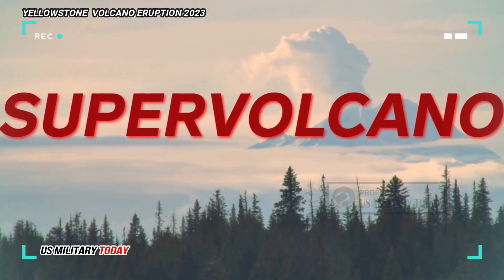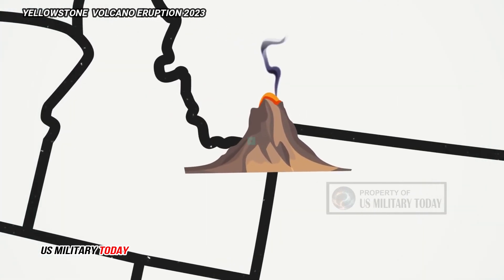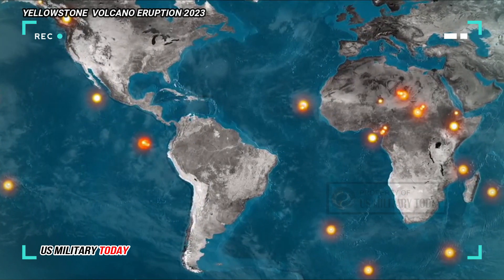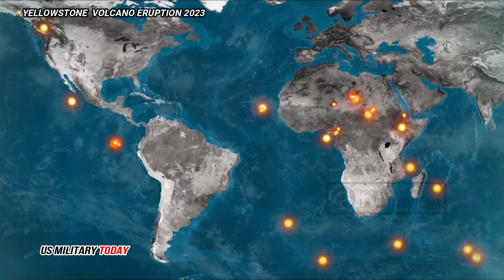Mount Yellowstone's Supervolcano, located in Wyoming, United States of America, turns out to have two giant magma chambers underneath. This fact reveals how big the magma content is and the potential for an eruption that can be caused.